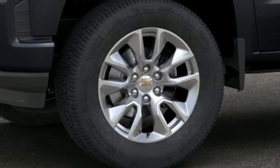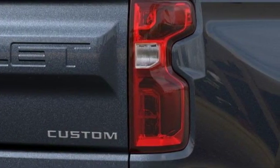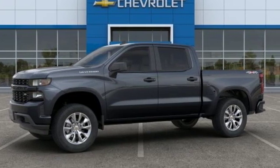Edmunds.com reports the Silverado pickup is just as adept at serving as the weekday family car as it is at transporting home improvement supplies or towing a boat on the weekends. Chevy, 100 years of icons.